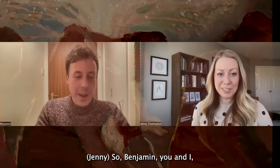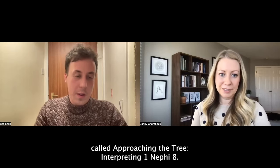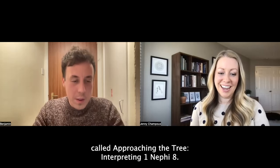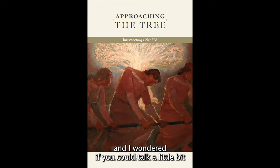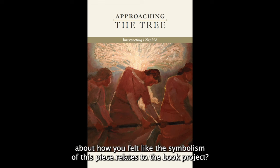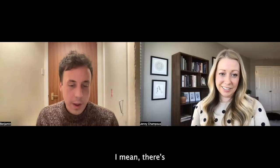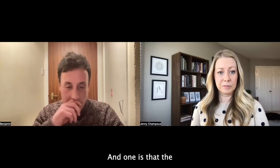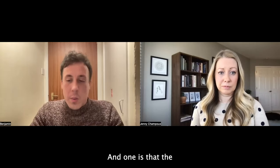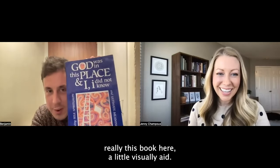Benjamin, you and I, along with Joseph Spencer, just co-edited a book that's just come out called Approaching the Tree: Interpreting 1 Nephi 8. This is the artwork we featured on the cover of the book. Could you talk about how you felt the symbolism of this piece relates to the book project? Maybe there are two parts to that answer. One is that the project was inspired by Lawrence Kushner's God Was in This Place and I Did Not Know — a little visual aid.